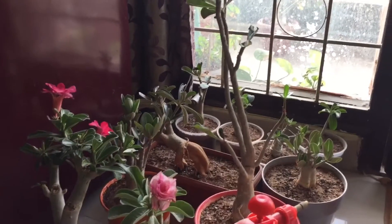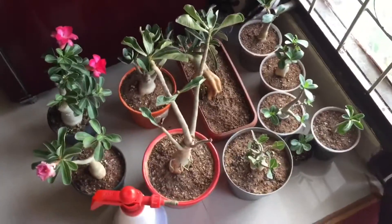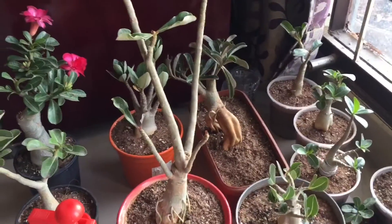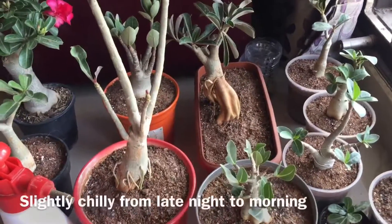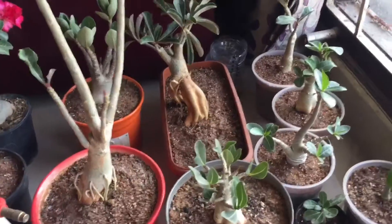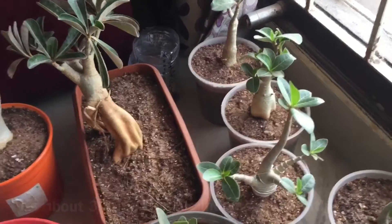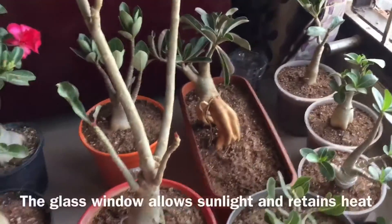I should have done this earlier, at the beginning of January when winter had set in in Hajabad. But I realized that even though the temperatures are not very low, there is a particular winter chill from late night to morning. So I thought of moving the plants in here, which acts somewhat like a greenhouse — the temperatures are pretty constant indoors, and since this is a glass-covered window it allows a lot of sunlight in.